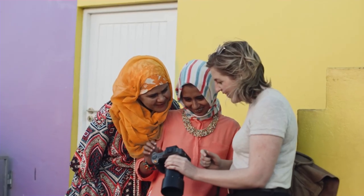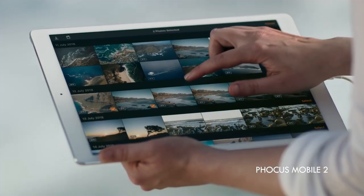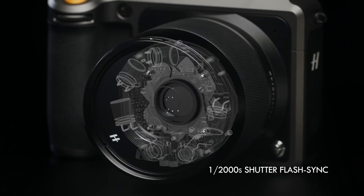The camera's medium format sensor provides a shallow depth of field and a unique image quality that smaller sensors cannot replicate. Hasselblad has been steadily expanding its lens lineup in recent years, so you're sure to benefit from some great lenses as you keep using this camera.